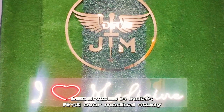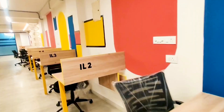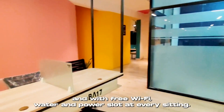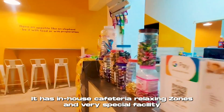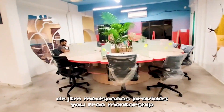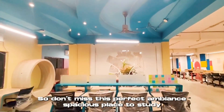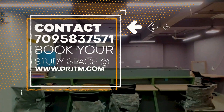But before I tell those five important things, a small commercial about Dr. JTM Med Spaces. Dr. JTM Med Spaces is India's first-ever medical-theme study space for all medicos and doctors preparing for all exams. It has seven designed comfortable seating areas, fully air-conditioned with free Wi-Fi, water, and power slots at every seat. It has an in-house cafeteria, relaxing zones, and a special hyper mode room where three-hour sessions are conducted to improve productivity. Dr. JTM Med Spaces also provides free mentorship to all medicos who study there. It is located in Hyderabad, opposite Gandhi Medical College, Metro pillar number 1037B. Contact 7095837571 for more details.